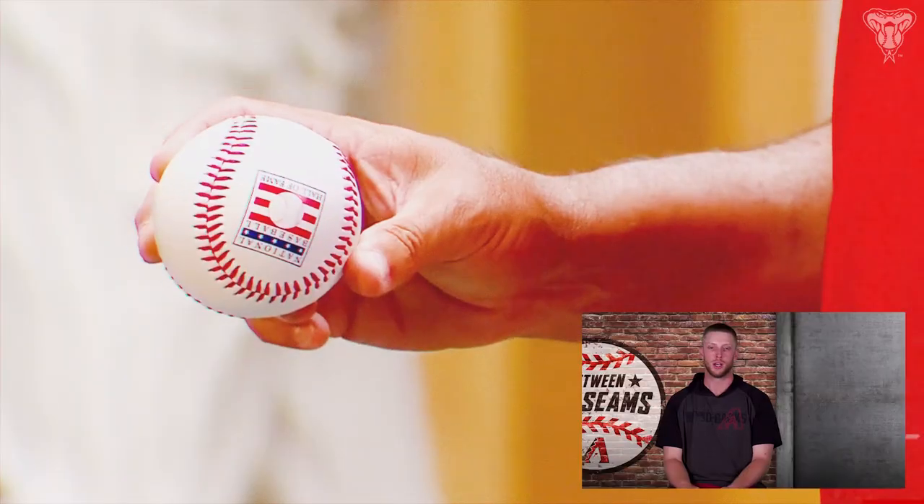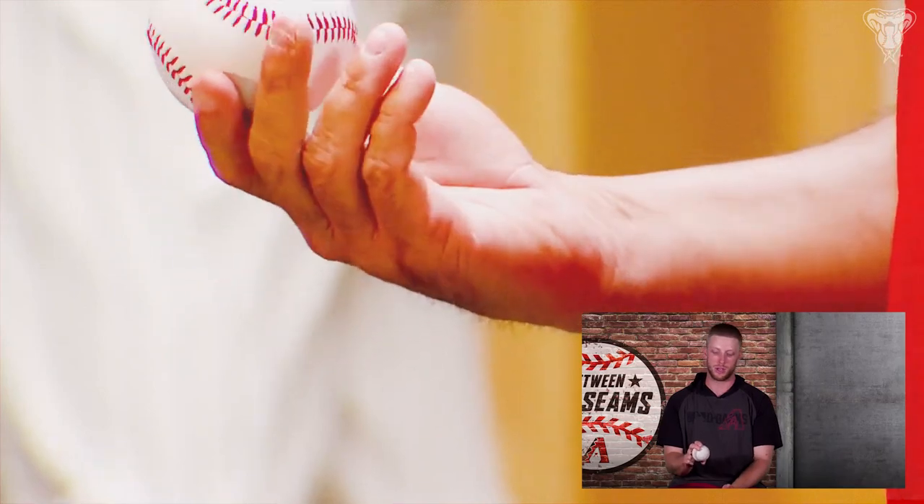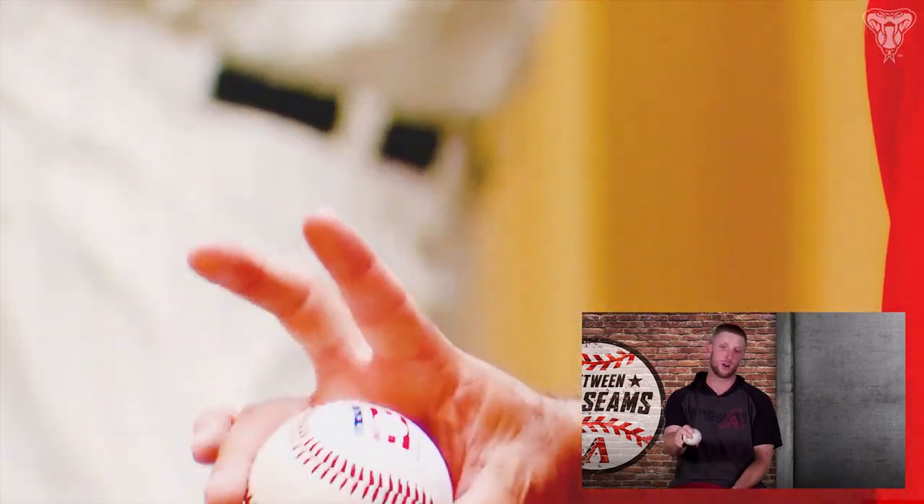I wanted to throw a cutter. I knew it was something I wanted to add, but I wasn't sure. I'd never thrown it before and hadn't really talked to anybody who knew how to throw one or did throw one. So I looked at that video and he actually showed what his cutter grip was.